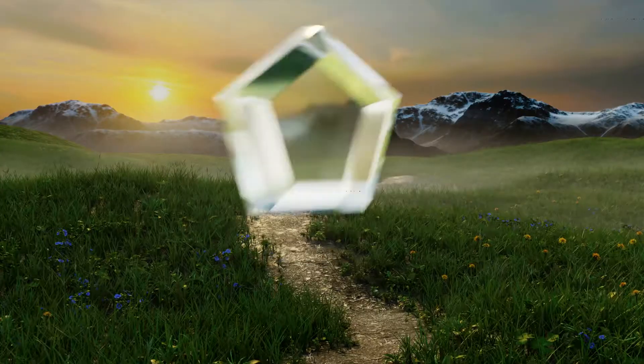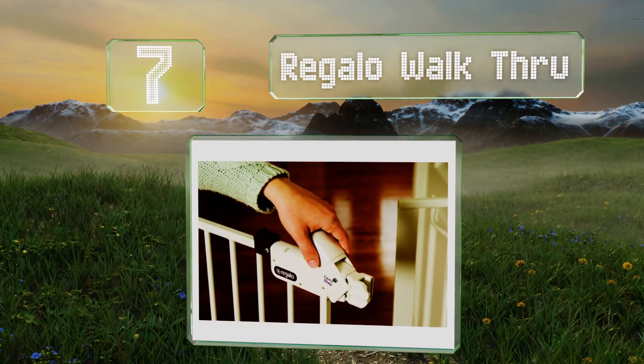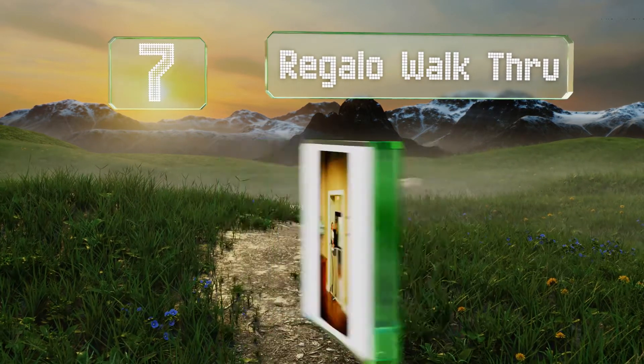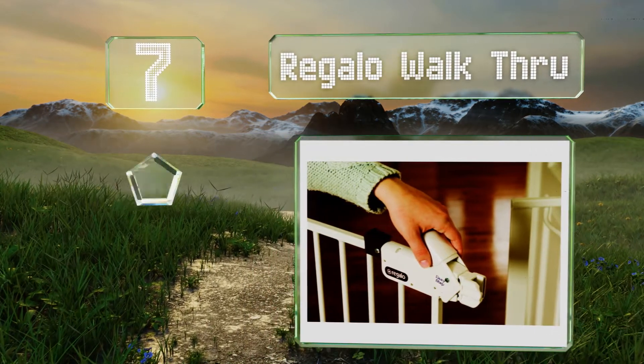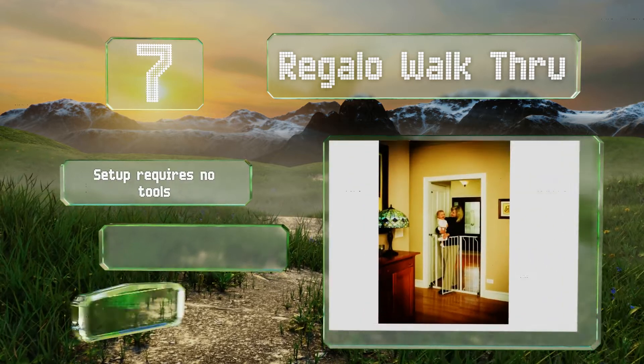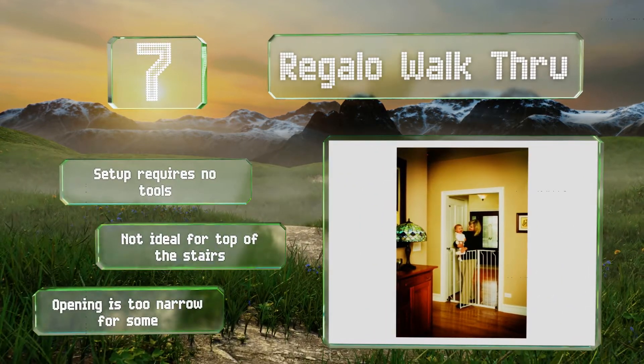At number 7, a reliable model for corralling children and medium-sized pets, the Regalo Walkthrough is a lightweight design that makes it easy to move to another room or transport to grandma's house if need be. It is quite tall at 41 inches in height and setup requires no tools, but it's not ideal for the top of the stairs and the opening is too narrow for some.